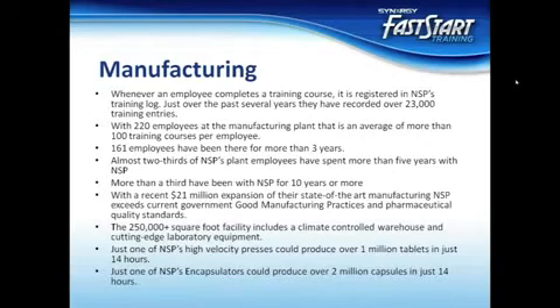The 250,000-plus square foot facility is top of the line at pharmaceutical grade and above, and includes a climate-controlled warehouse and cutting-edge laboratory equipment. Just one of NSP's high velocity presses can produce over 1 million tablets in just 14 hours. Just one of NSP's encapsulators can produce over 2 million capsules in 14 hours. With such high quality being produced daily, you can be assured that we will always be able to keep up with the demand of our revolutionary products. Nature's Sunshine is unwavering in their commitment to quality, and that dedication translates into Synergy products that are second to none.